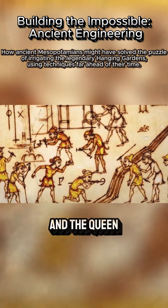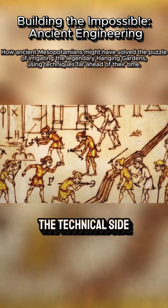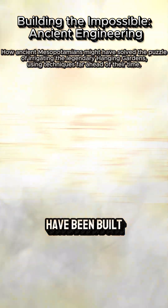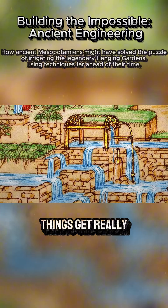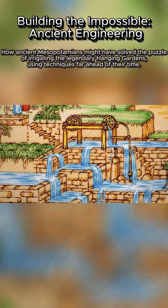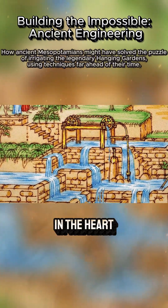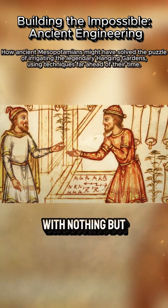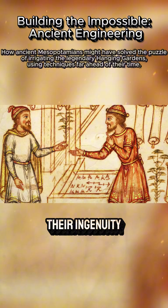Now that we have the king and the queen in mind, let's dive into the technical side of this ancient wonder. How exactly might the hanging gardens have been built? This is where things get really fascinating. Imagine ancient engineers in the heart of Babylon, facing the challenges of an arid landscape with nothing but primitive tools and their ingenuity.